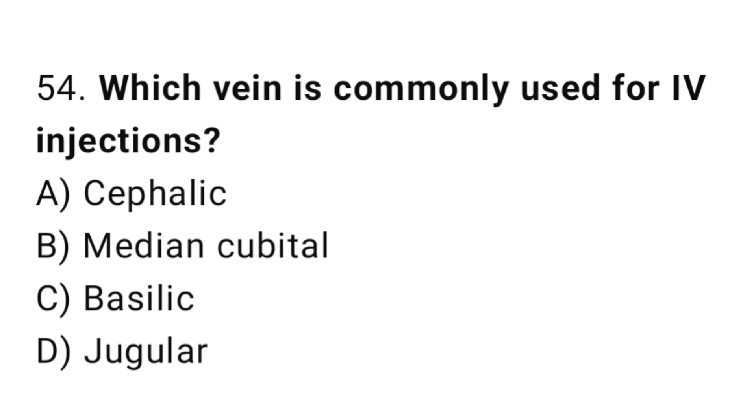Q54: Which vein is commonly used for IV injections? The right answer is B, median cubital.